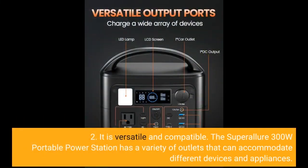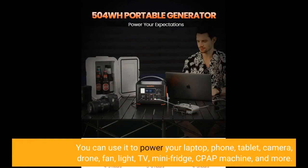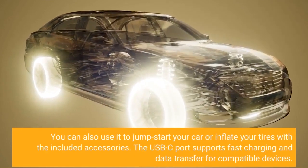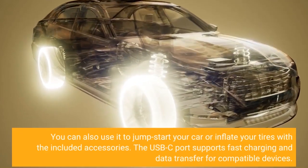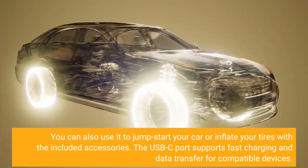Two, it is versatile and compatible. The Super Allure 300W Portable Power Station has a variety of outlets that can accommodate different devices and appliances. You can use it to power your laptop, phone, tablet, camera, drone, fan, light, TV, mini-fridge, CPAP machine, and more. You can also use it to jumpstart your car or inflate your tires with the included accessories. The USB-C port supports fast charging and data transfer for compatible devices.